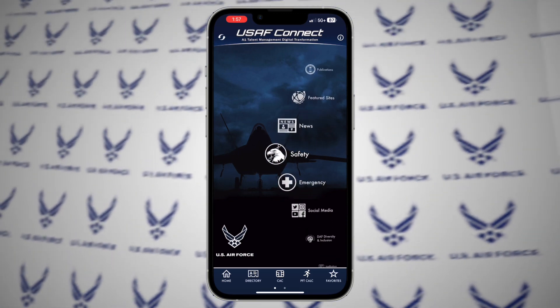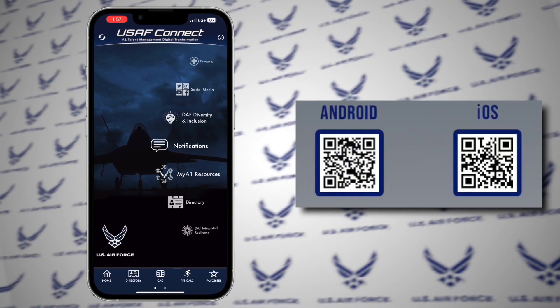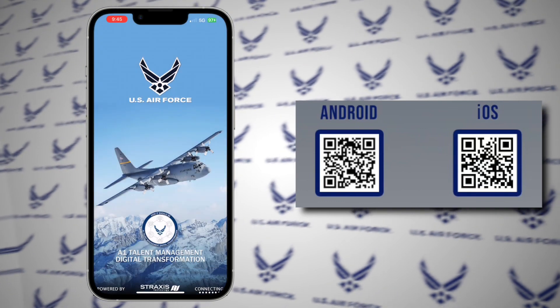Download from your phone's app store and simplify your communication flow using the Air Force Connect app today.